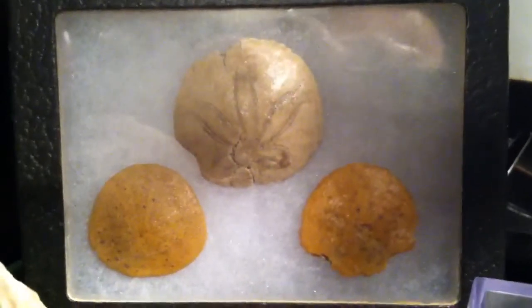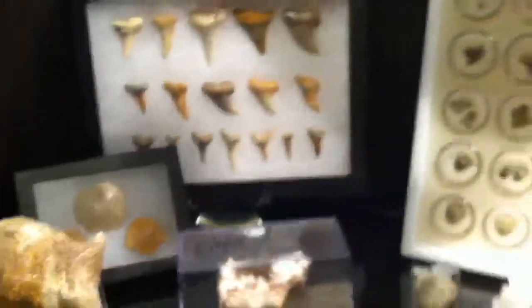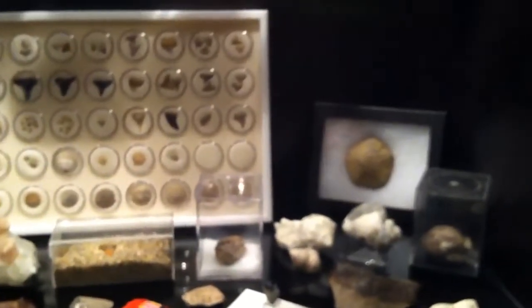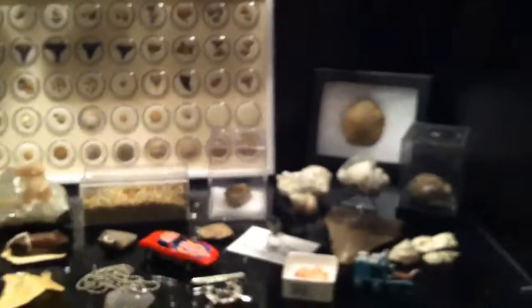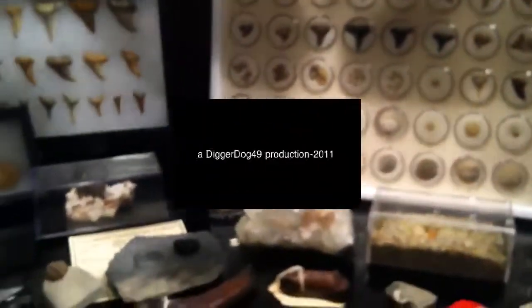I see you have the sand dollars too. Yes, those came from Kettleman Hills outside of Coalinga. I found those several years ago, actually, around 1998. Quite a bit of collection here for fossils. That's a little bit of what DiggerDog49 has collected over the last few years. Stay tuned for our next episode. Thank you for watching.